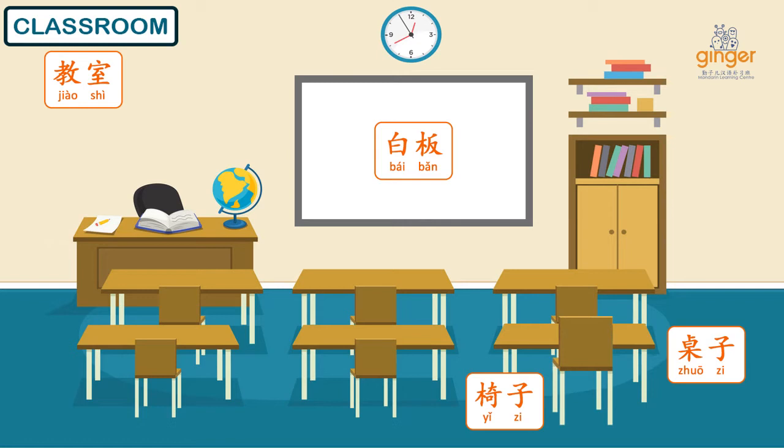这是垃圾桶 (This is a trash can). In Mandarin, trash can is called 垃圾桶 (Lājī tǒng). Let's say it again two times. 垃圾桶.